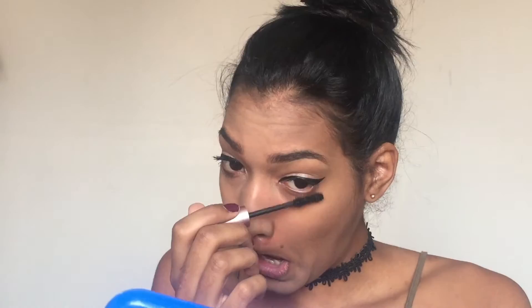Now I'm gonna go in with my Too Faced Better Than Sex mascara and apply it on my top and lower lashes. To finish this look, I'm gonna apply my ColourPop Everlasting liquid lipstick in the shade Bow and Arrow.